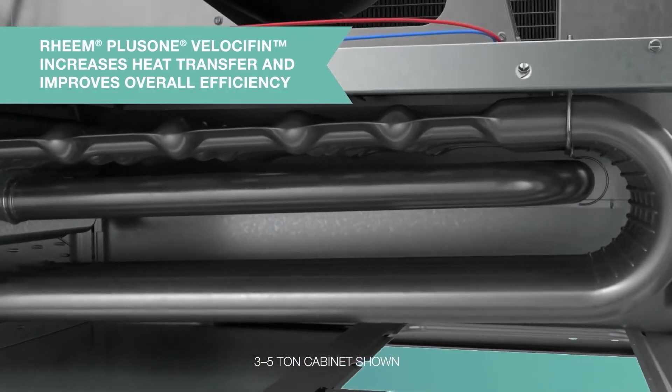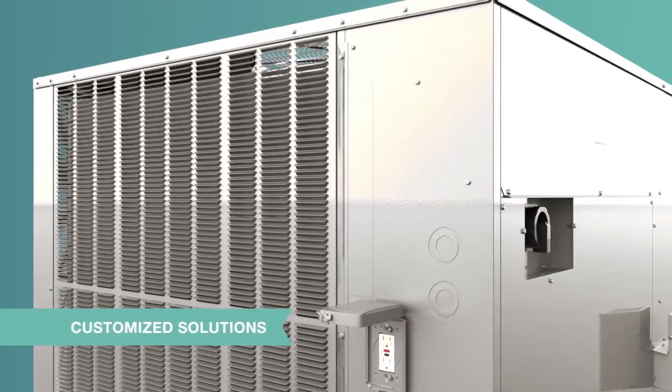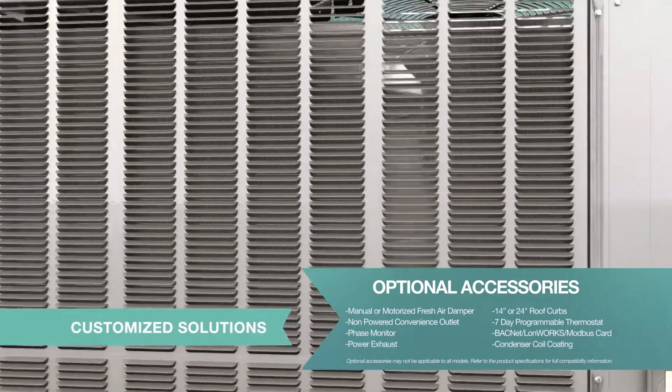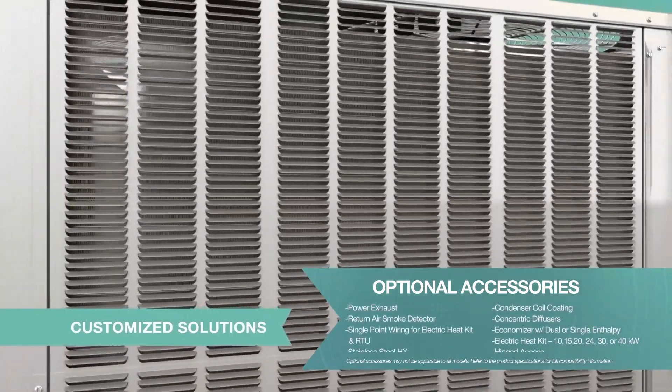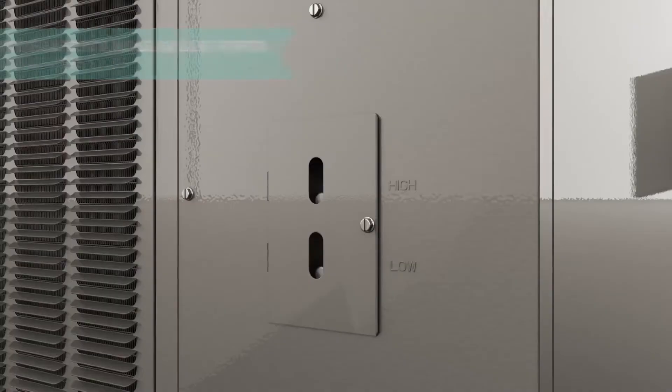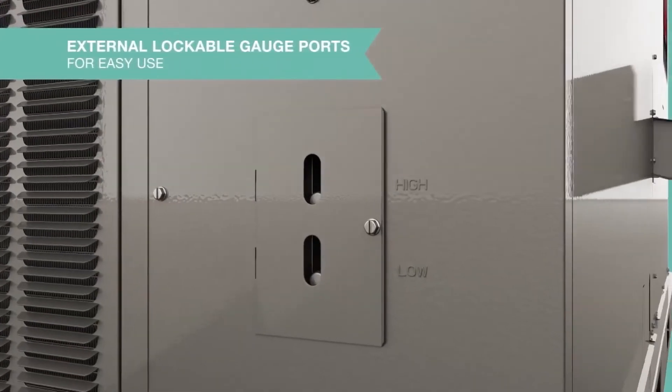Renaissance packaged gas-electric models feature the patent-pending Plus One Velocity Fin Heat Exchanger, which increases heat transfer, improving overall product efficiency. With our breadth of heating and cooling solutions and built-to-order systems, contractors can help customers choose the precise efficiency level, factory-installed options, and accessories they need.